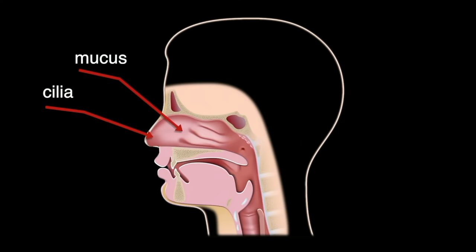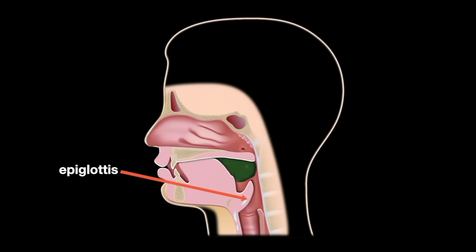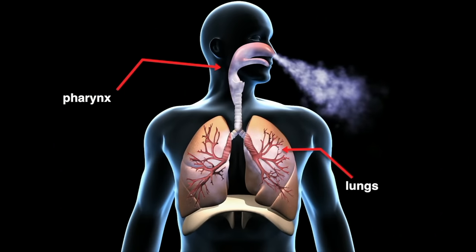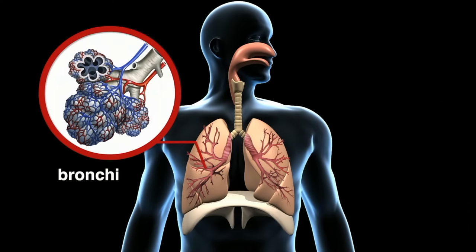Your nose is the primary passageway into and out of the respiratory system. The inside of your nostrils are lined with cilia and mucus, which trap particles found in the air and also warm and moisten the air. From there, air moves down into the throat, or pharynx. The pharynx is also used as a passageway for food, but a cleverly placed flap of tissue called the epiglottis prevents food from entering the trachea, or windpipe. The trachea carries air from the pharynx to the lungs, where it moves through smaller and smaller passageways called bronchi. Bronchi look like upside-down trees.